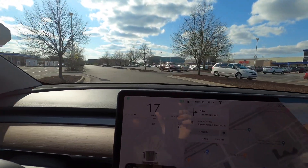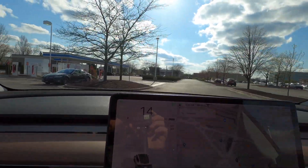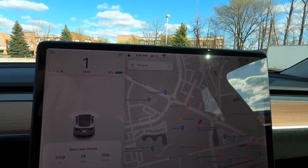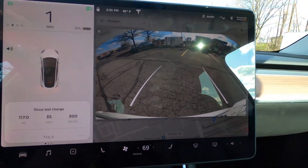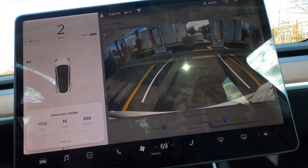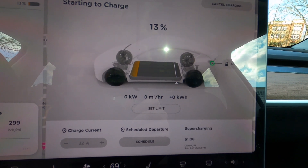All right, we're here at the supercharger. If you're not familiar with a Tesla, wait till you see this backup camera — this is the nicest, cleanest, crispest backup camera I think I've ever seen. Very detailed, easy to see. Let's see what kind of charging speed we can get here.